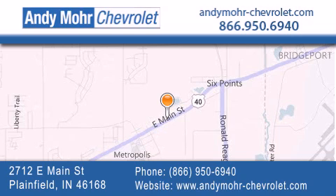Get new car pricing and receive free, no-obligation price quotes. Visit Andy Moore Chevrolet today at 2712 East Main Street in Plainfield, or see us online at AndyMooreChevrolet.com.